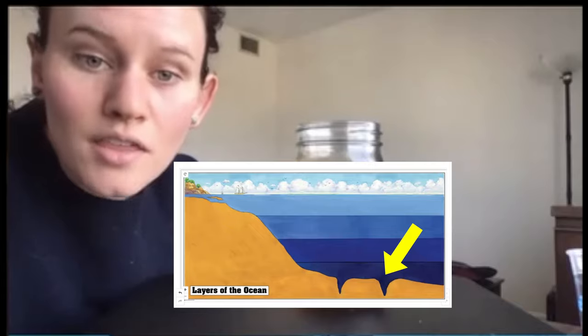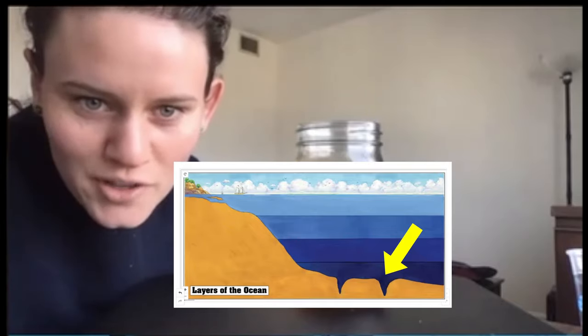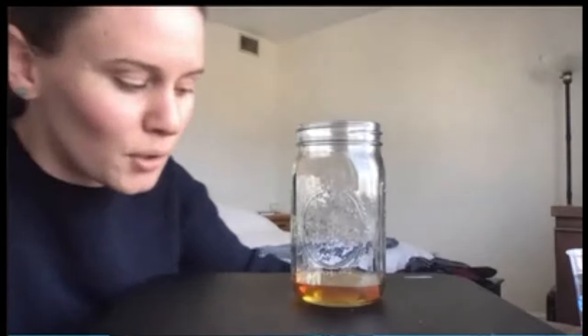If you have ever seen a canyon, it's like a deep cut into the earth. Along the ocean floor there are places where there are deep cuts into the sea floor, and those are called the trenches. So those deep underwater canyons are called — trenches.